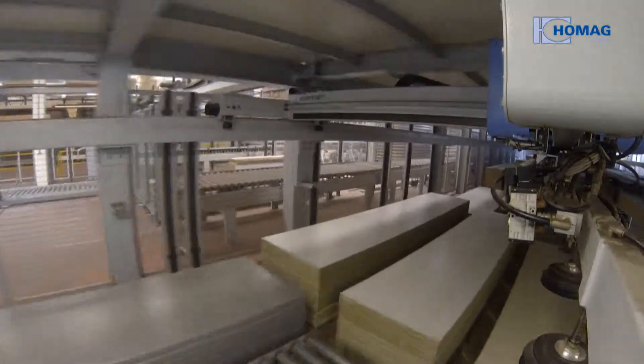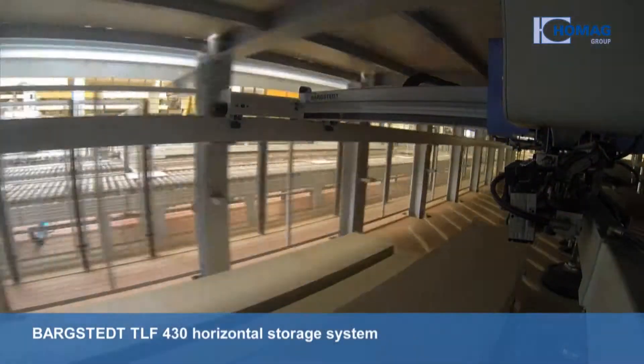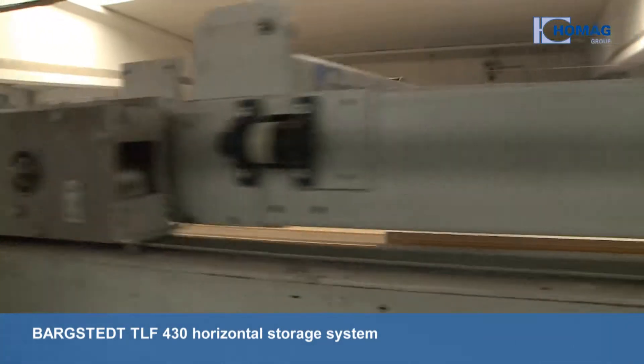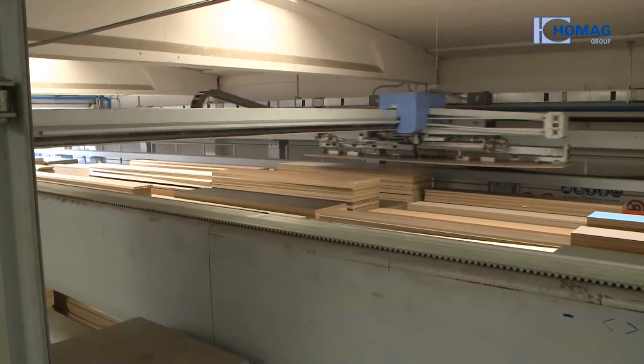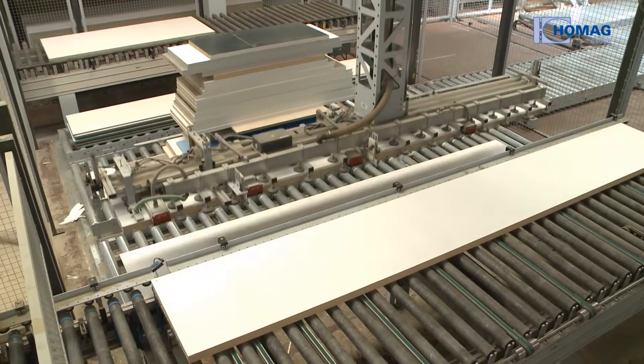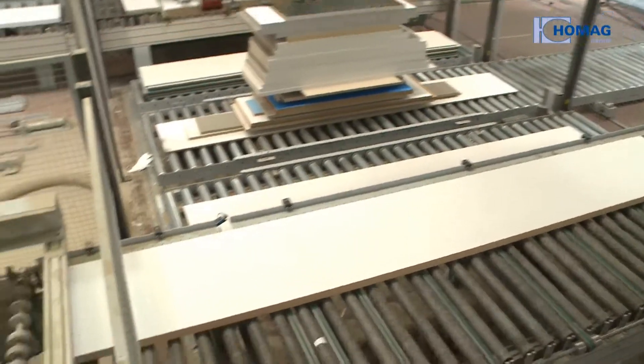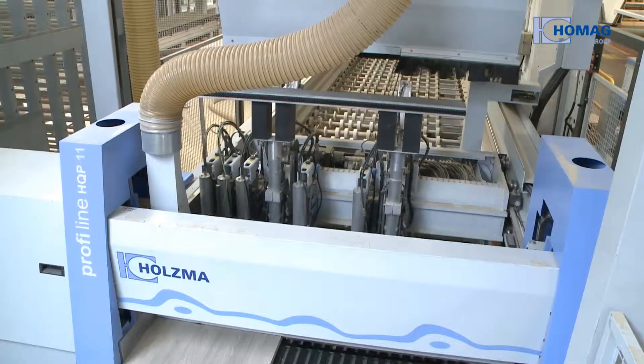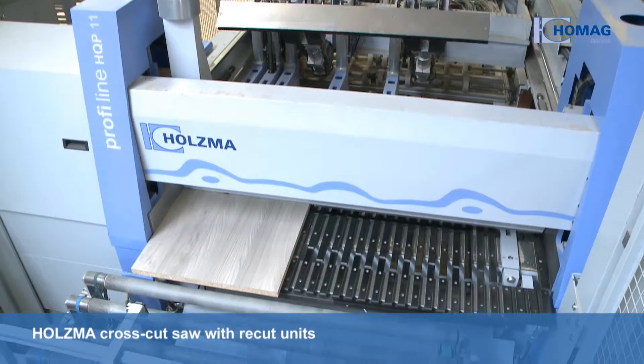At the start of the production line, there's a two-storey and 80-metre long Bergstedt TLF430 horizontal storage system. The stacking and destacking system is computer controlled and works fully automatically, using suction traverses and turning portals on a roller conveyor to Holtzma's HQP11 cross-cut saw.